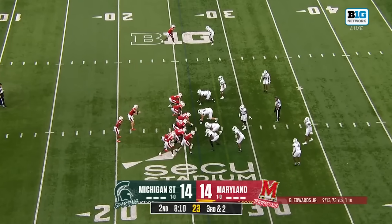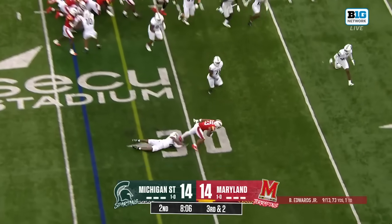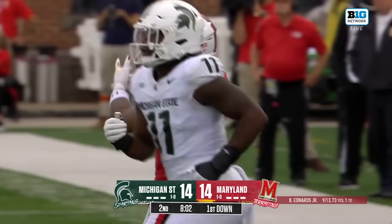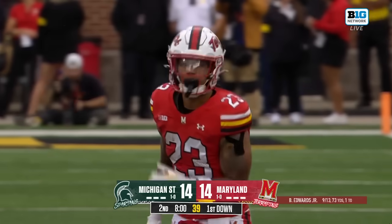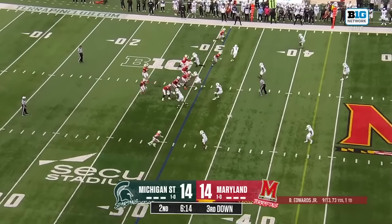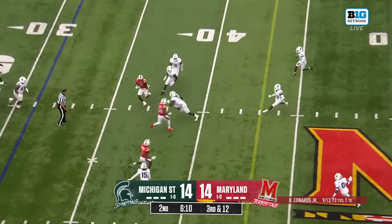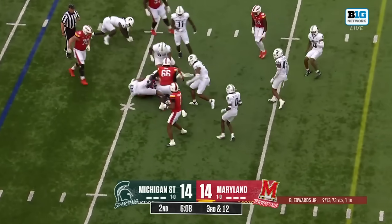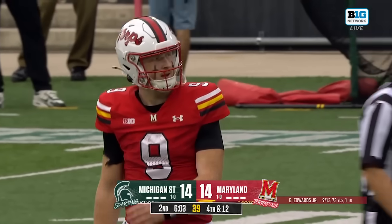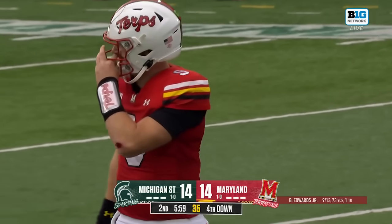Billy Edwards faced with another third down here. They've been really successful on third down so far today — that success is going to continue with a nice run from McDonald, another back in this slew of people they can put in the backfield behind Edwards. Third down snap, well protected, over the middle. Angelo Gross with the initial hit on Ty Felton. That'll shut down this drive for Maryland and force the punt.